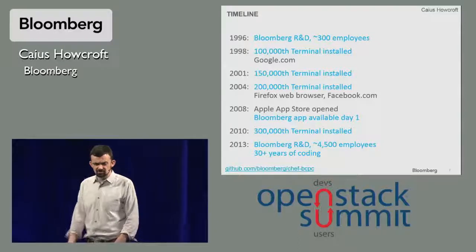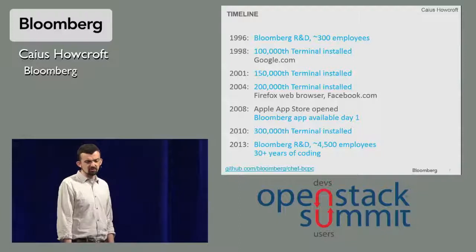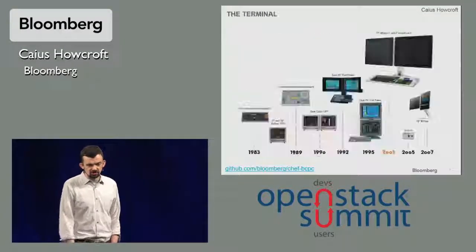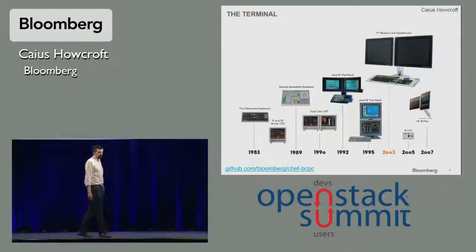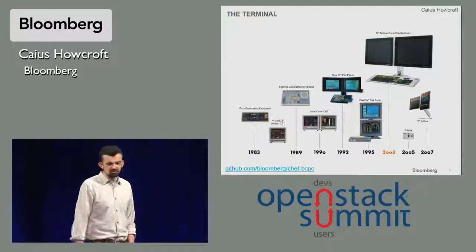Right up to the present day, 30 years later: 4,500 people in Bloomberg R&D, and 30 years of code and 30 years of infrastructure. That terminal, the core product, has been in development for 30 years. It initially started out in the early 80s as a hardware product and has now evolved into a software product. But we still make hardware in terms of specialist keyboards, specialist security devices, screens, and so on.